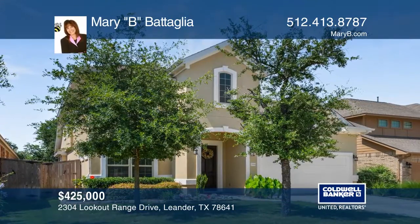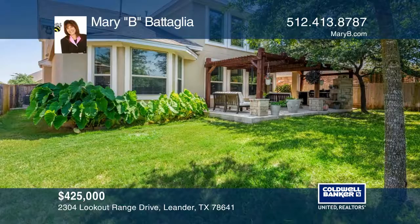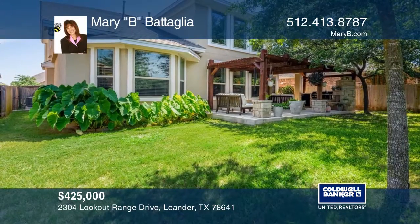Near exemplary Leander Schools, this home won't last. The home backs to a green area for privacy.